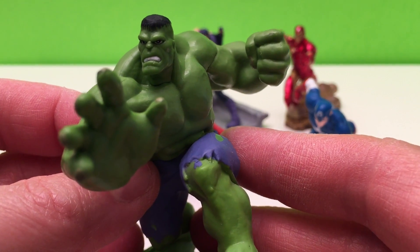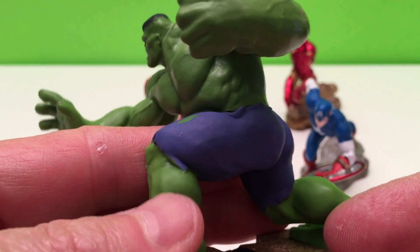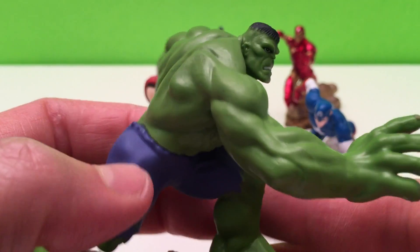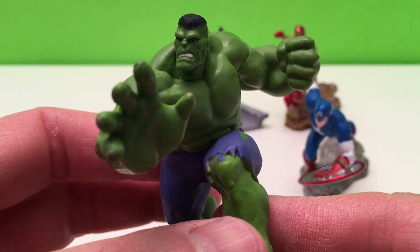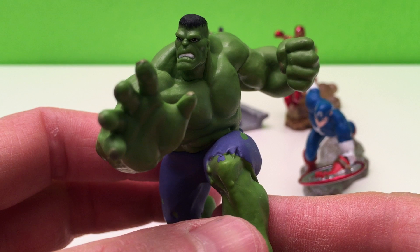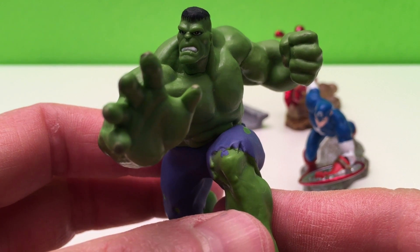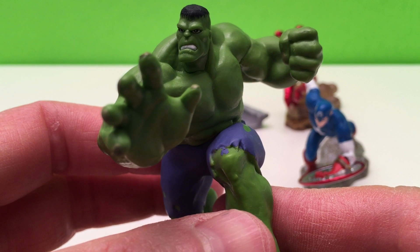This is the Incredible Hulk. The Hulk is the form taken by Bruce Banner whenever he is stressed, enraged, or seriously injured. This is due to the exposure of gamma radiation during an experiment attempted to find a way of making humans immune to gamma radiation.